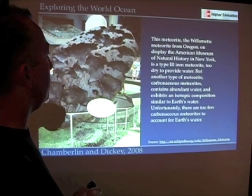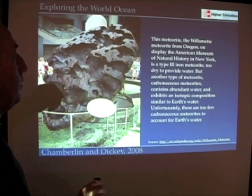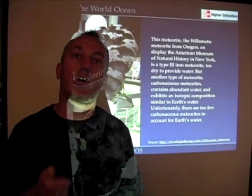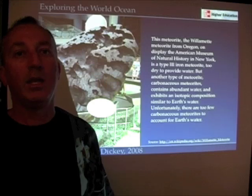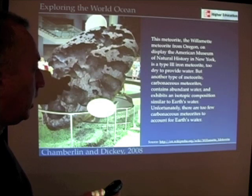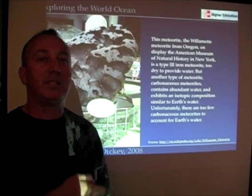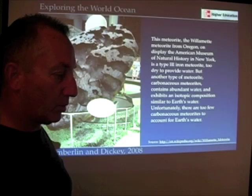This is a picture of a meteorite found in Willamette, Oregon, on display at the American Museum of Natural History in New York. This is an iron meteorite — too dry to provide any water. But there is a type called a carbonaceous meteorite, somewhat like a coal-type meteorite, and it turns out they're kind of wet — analogous to how a piece of bread will let off steam when heated. Scientists once thought these carbon-containing meteorites could be a source of water on Earth, but as it turns out, there just aren't enough of them in outer space, so they don't seem likely as the source.